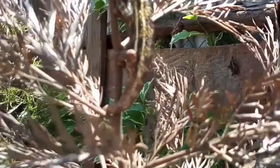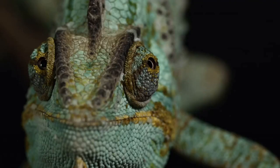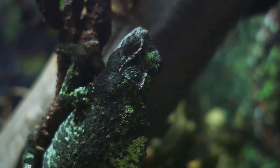Hidden among the branches and leaves lives one of nature's true shapeshifters. Meet the chameleon, a master of disguise and movement. With the ability to change color, move its eyes independently and grab branches with its tail, this reptile is packed with wild surprises.